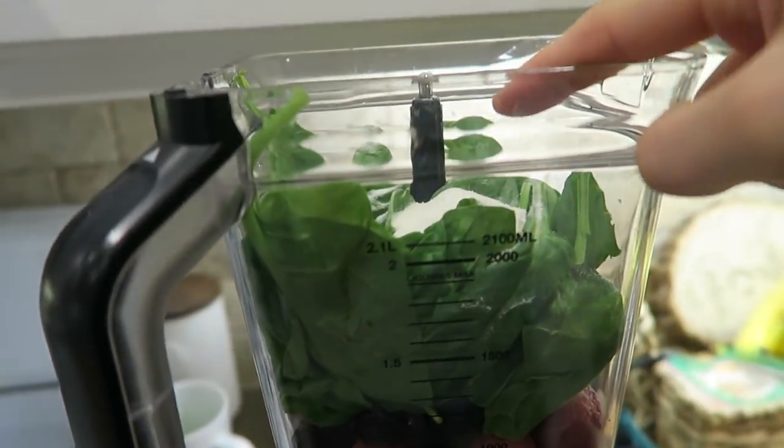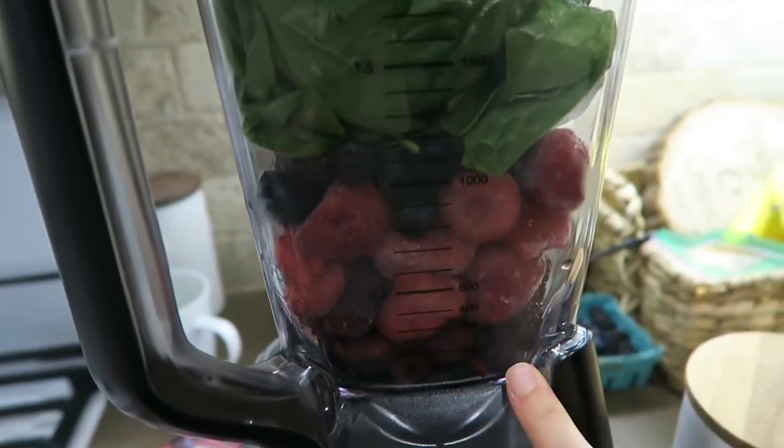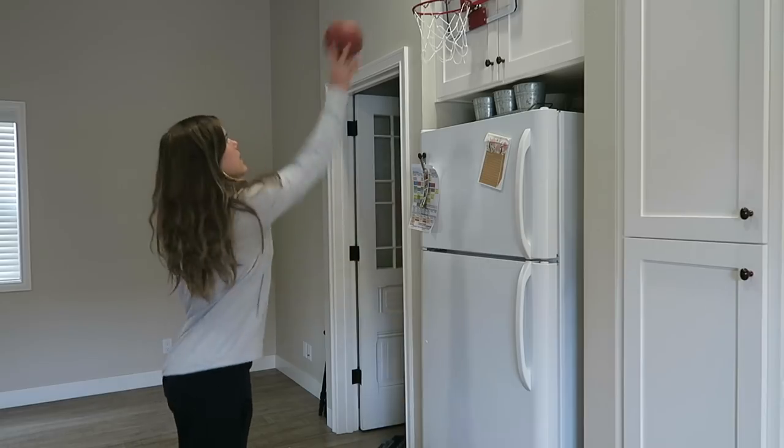For the matcha recipe I found online, it called for three-fourths of a cup of milk and one tablespoon of water — melt the matcha in the hot water then add it to the milk. That was really strong for me personally, so I added more almond milk. For the smoothie, we have spinach, Vital Proteins, lots of different berries — raspberries, strawberries, blueberries, blackberries — almond milk, and two drops of lemon essential oil. Blend it up and it's ready!